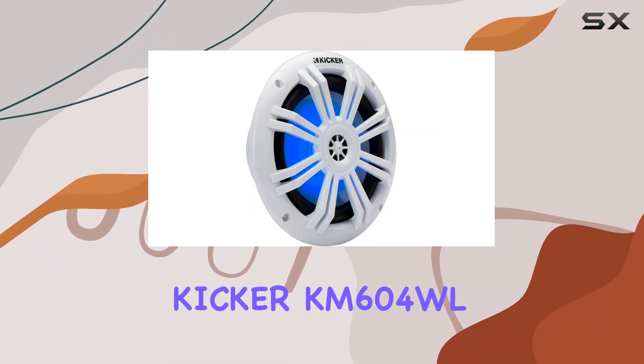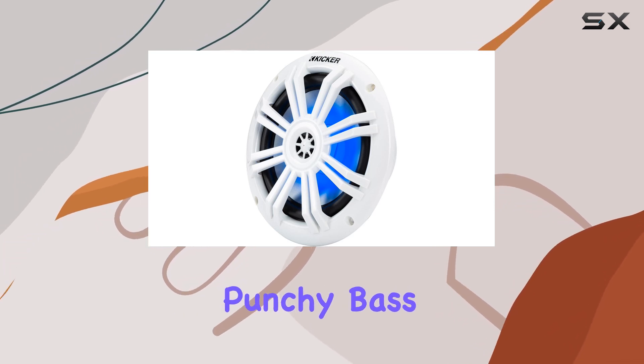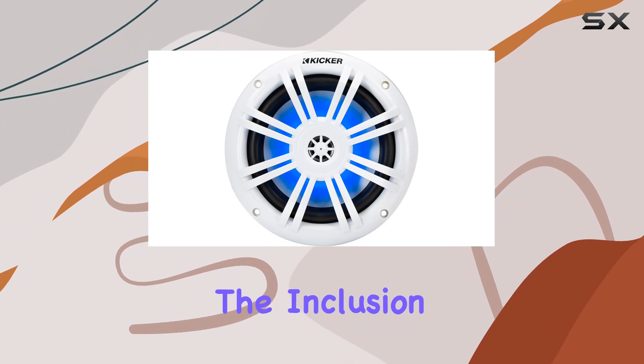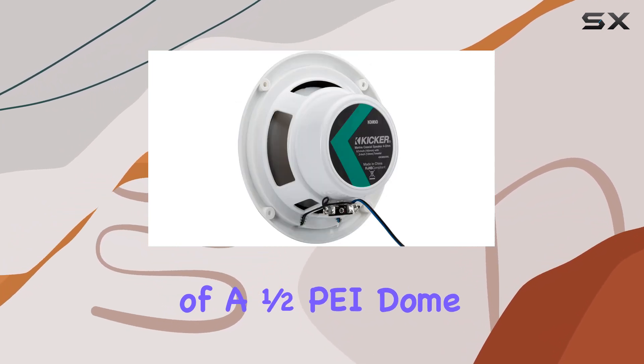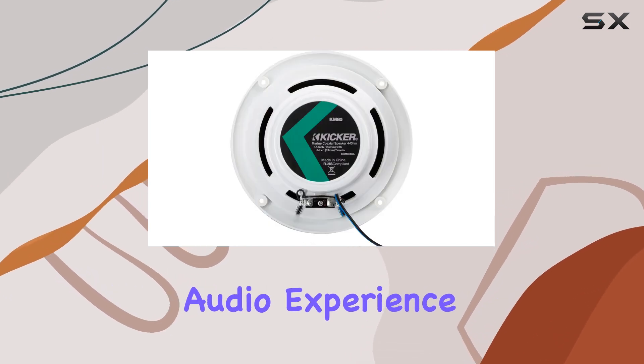In terms of sound quality, the KICKER KM604WL doesn't disappoint. The polypropylene midwoofer delivers punchy bass, while the rubber surround helps to enhance overall sound clarity. The inclusion of a half-pi dome tweeter adds crispness to the high frequencies, ensuring a well-balanced audio experience.